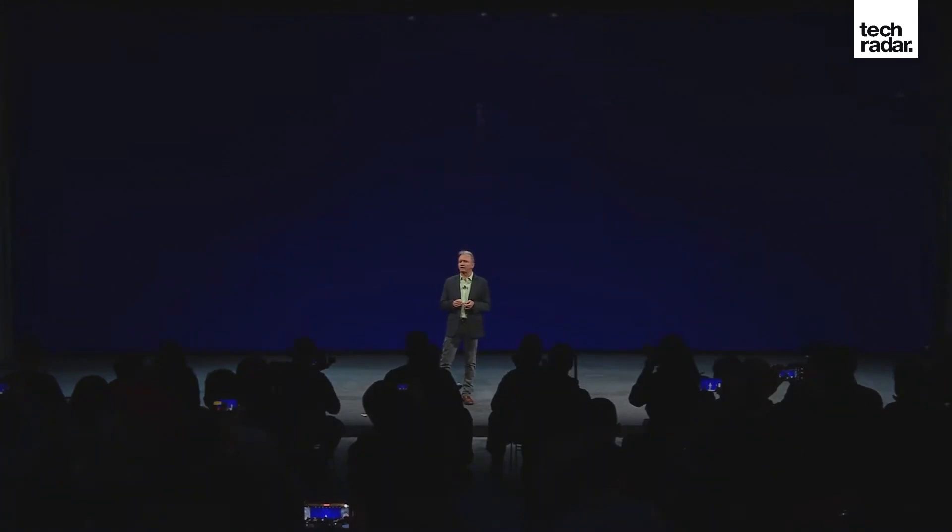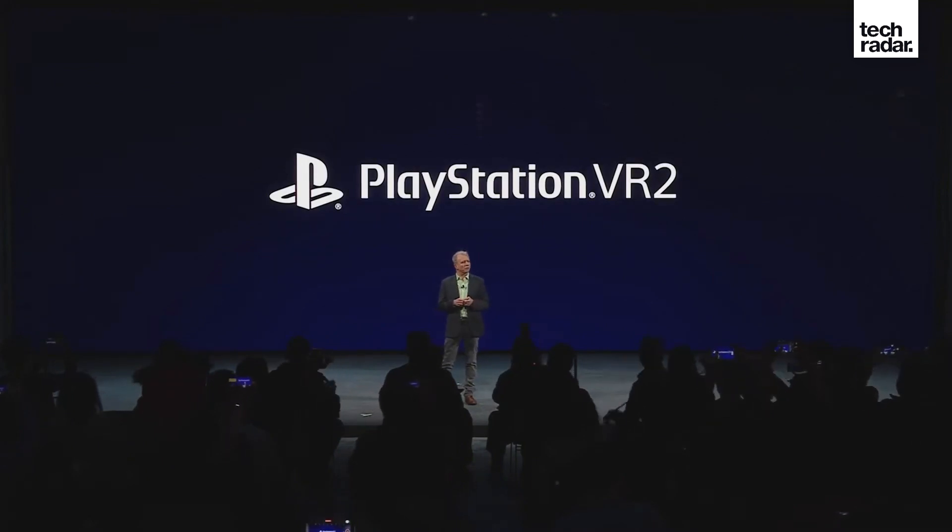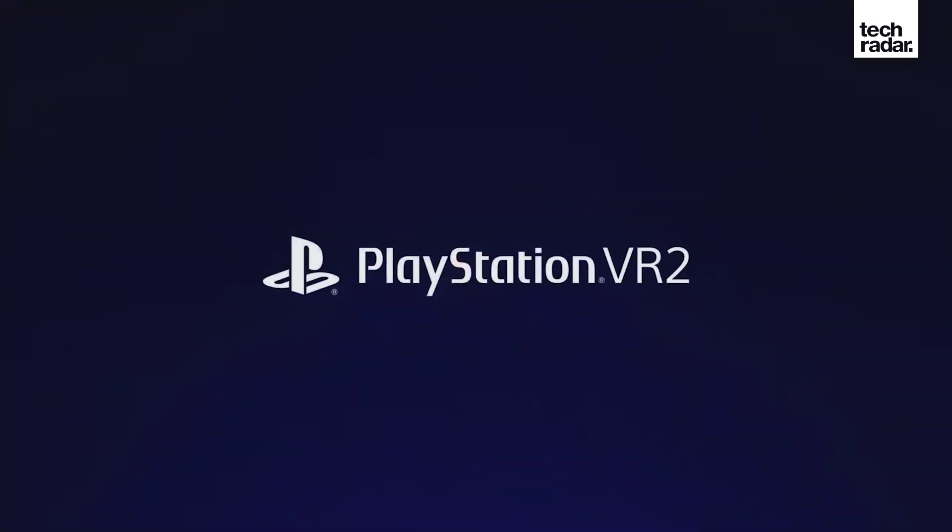Not to be left out, Sony came to CES 2022 with a pretty big surprise too. The Japanese tech giant officially confirmed its next generation of virtual reality headsets is on the way, and it's somewhat predictably called the PlayStation VR 2.